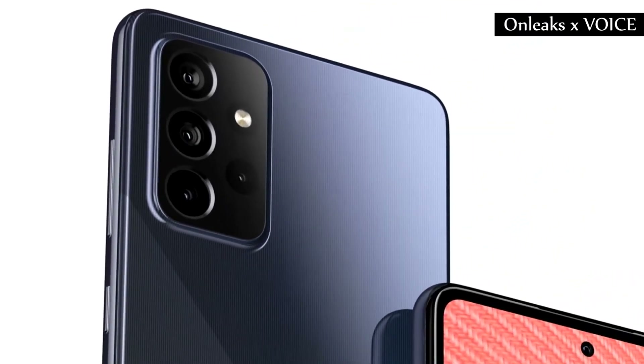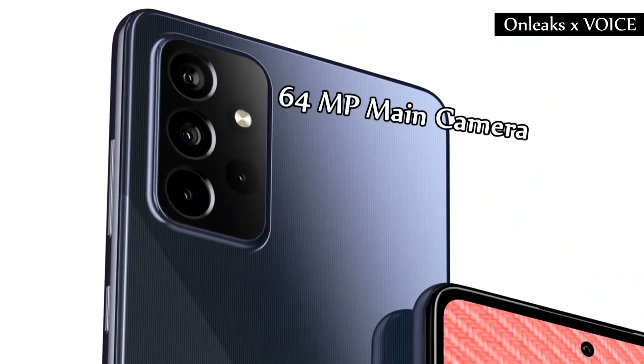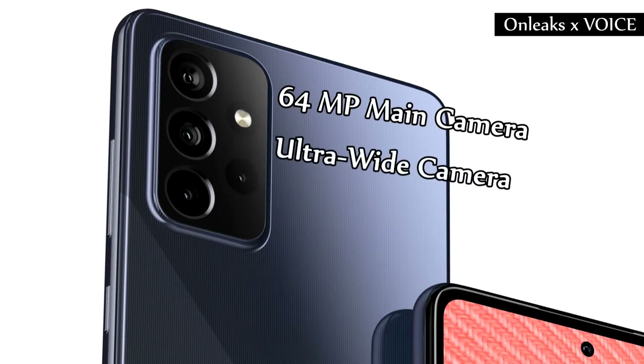It is expected that in addition to the main camera of 64MP, the smartphone offers an ultrawide camera and a macro sensor.